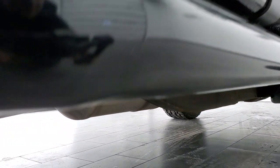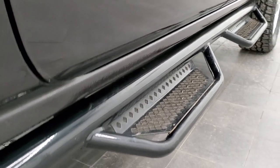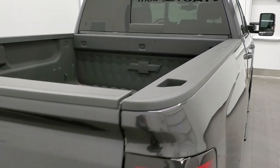The exhaust has never been altered, and the lower rockers all look really good. It has some really nice black painted step bars and bed rail covers as well.